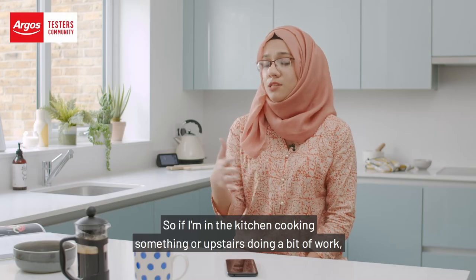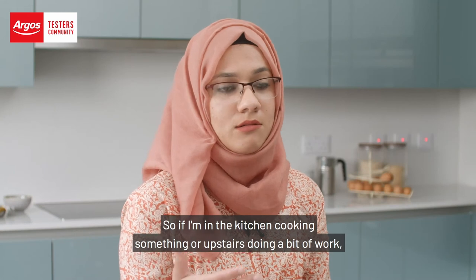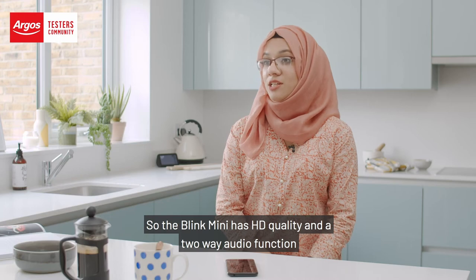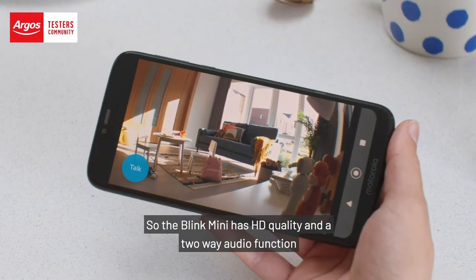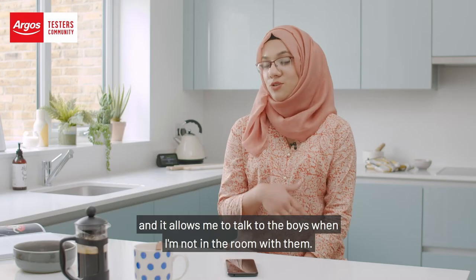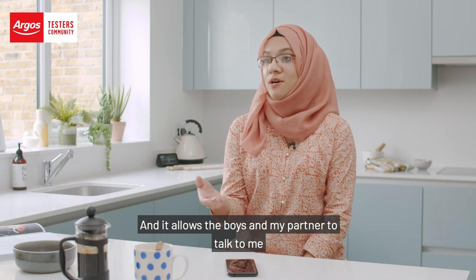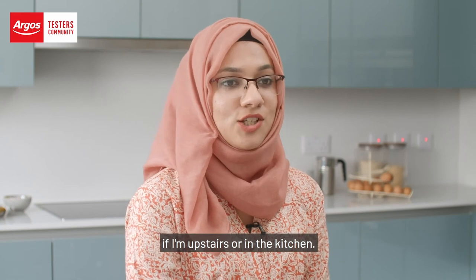So if I'm in the kitchen cooking something or upstairs doing a bit of work, I can always keep an eye on the kids while they're playing. The Blink Mini has HD quality and a two-way audio function, which allows me to talk to the boys when I'm not in the room, and it allows the boys and my partner to talk to me if I'm upstairs or in the kitchen.